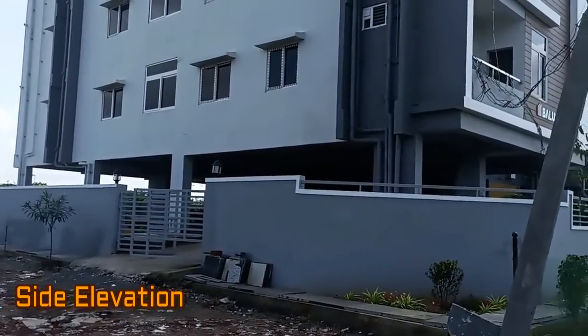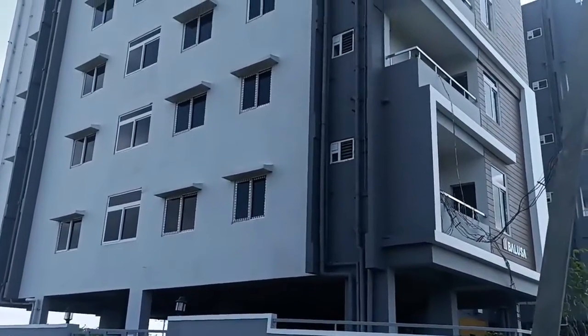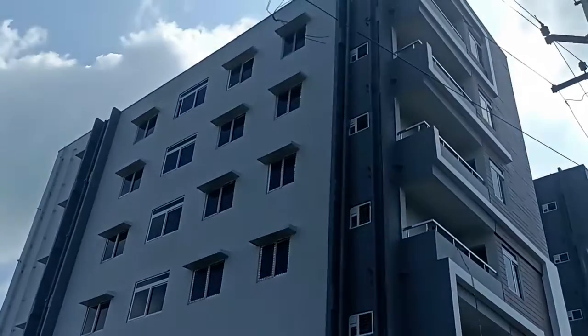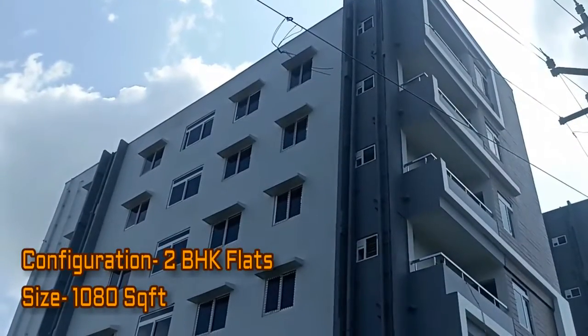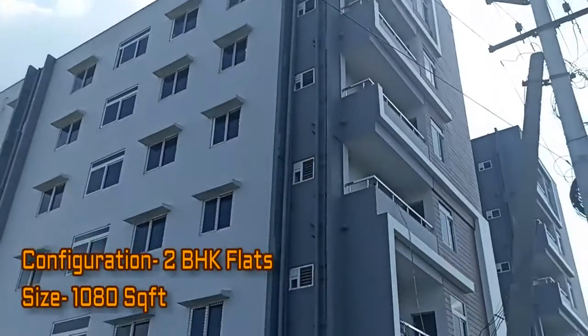Now here you can take the side elevation view. This project offers two BHK flats that are spacious and finely crafted.